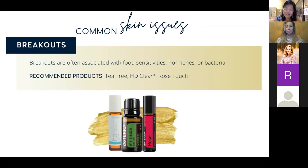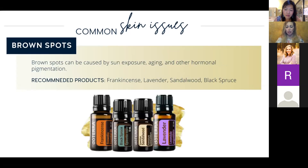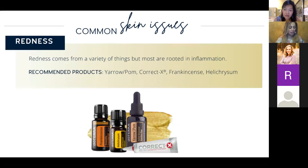Someone asked: is the Yarrow Pom that comes in the bottle with the dropper the same as the capsule? No — great question. The Yarrow Pom oil is directly from the yarrow plant and pomegranate. The Yarrow Pom supplement has vitamin C, grape seed, zinc, and melon. They share the same name because they're both in the skin care category, but they have different components — similar to how the Deep Blue oil is wintergreen and peppermint, while the Deep Blue capsule is turmeric, resveratrol, and ginger.